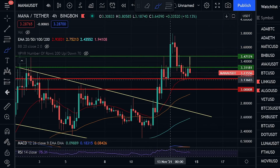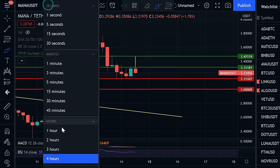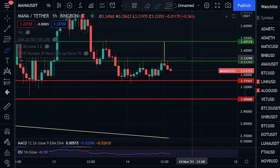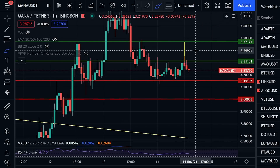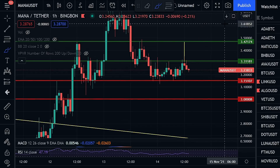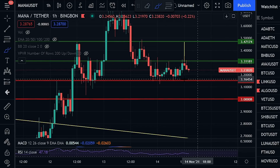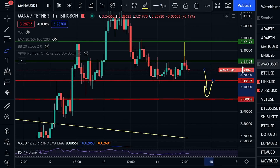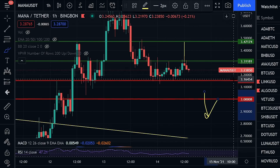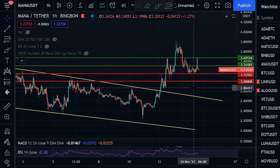If you're looking to get into Decentraland MANA and open up a trade, I would be looking for a close on the hourly or even the four-hourly back above three dollars and thirty-one cents, which has historically led to extensive growth to the upside. If you are a holder of MANA, pay close attention to three dollars and fifteen cents — if we were to lose it, we are looking at an extensive fall likely back towards three dollars or even further below. Just keep an eye on these levels: $3.31 and $3.15.